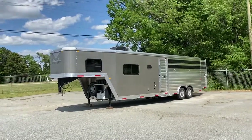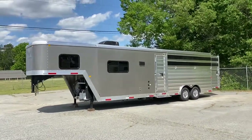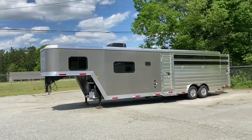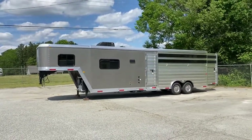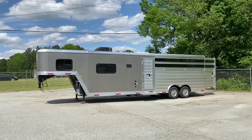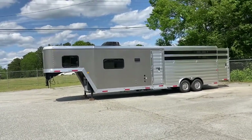Guys, I'm super excited about having a new Merhow on the lot. This is actually a 2021. I ordered this trailer back last fall, so I'm just now getting it. Super excited to have it on the lot — it's a new trailer for me. I've never done this particular one, so I'm super excited about it.